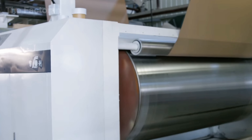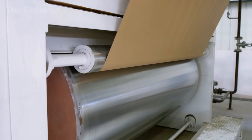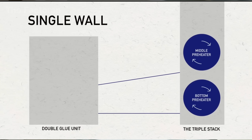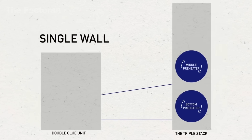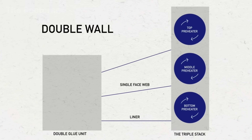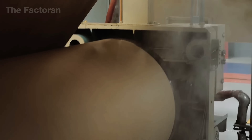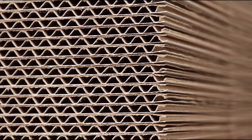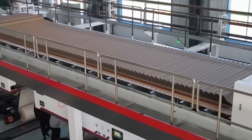Once the corrugated layer is shaped, it moves directly to the gluing section. An automated adhesive system applies a thin layer of hot glue precisely along the wave crests. The accuracy of this glue placement is critical — it determines the overall strength of the entire cardboard sheet. Immediately afterward, the first liner sheet is pressed on from below, followed by the top liner from above. These layers are then passed through a set of pressure rollers to firmly bond them together. The freshly glued sheet is gradually cooled using air blowers and support rollers, resulting in a three-layer or five-layer piece of corrugated cardboard with a uniform structure.